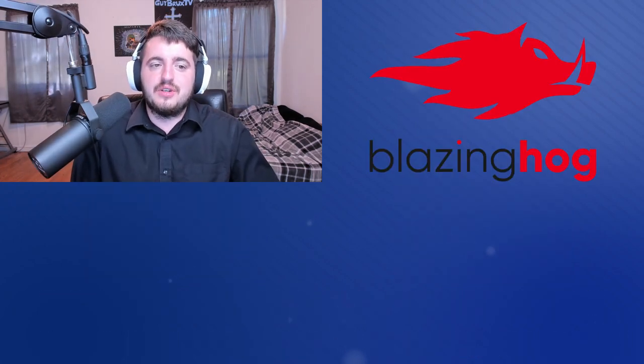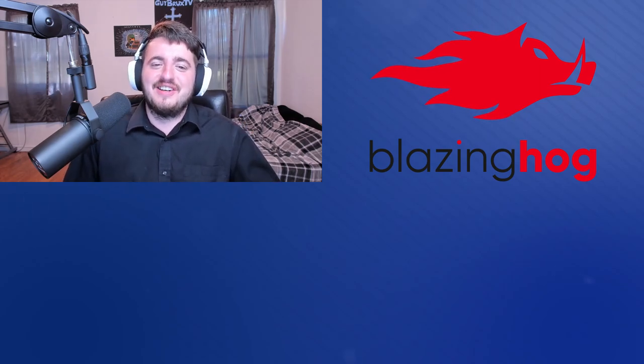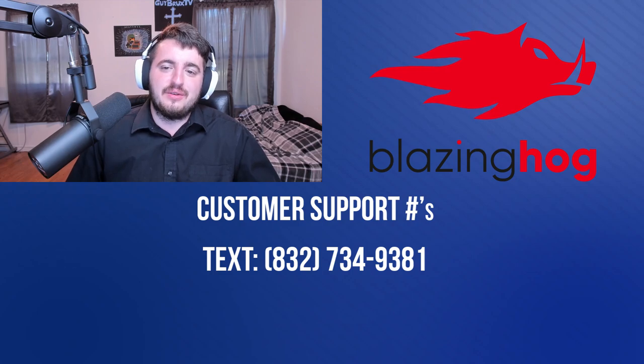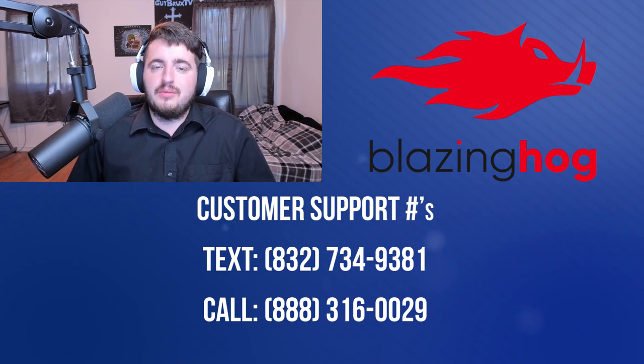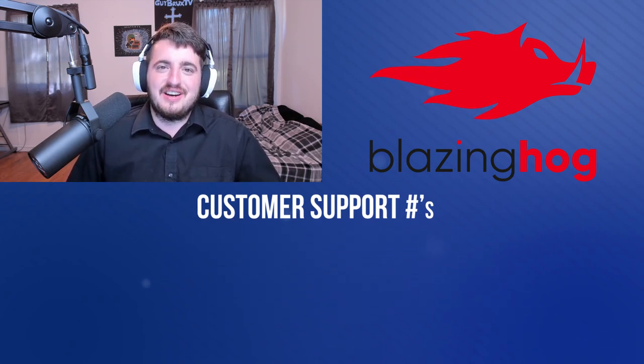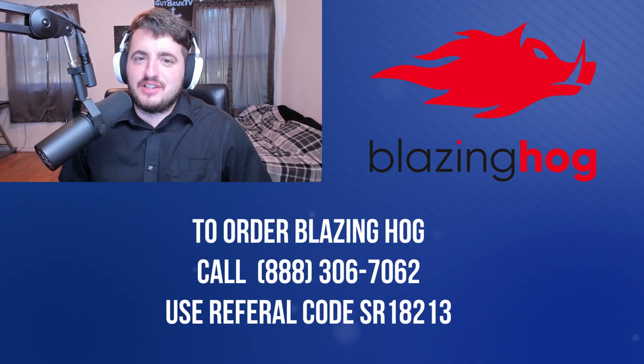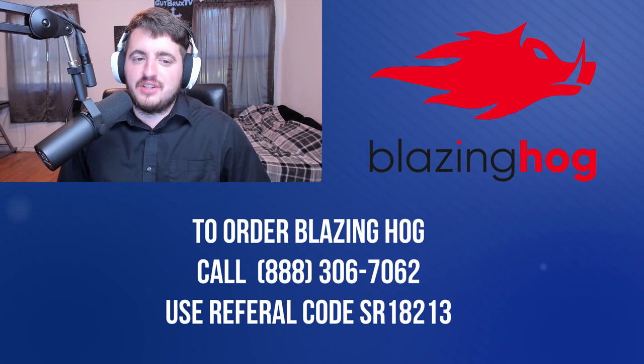They do have their own customer service, so if you find issues where your internet is down, you can text 832-734-9381 with the account holder's name, address, and zip code, or you can call tech support at 888-316-0029 and they will get you taken care of. To order Blazing Hog, you can call 888-306-7062 and use my referral code SR18213.